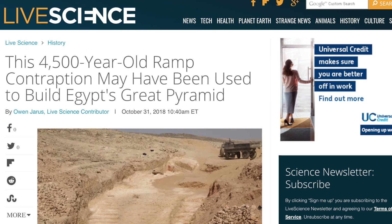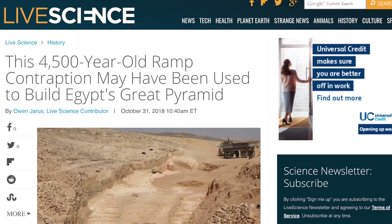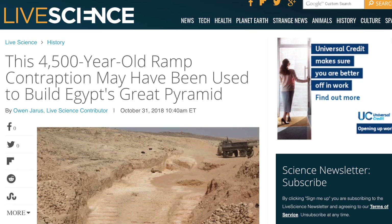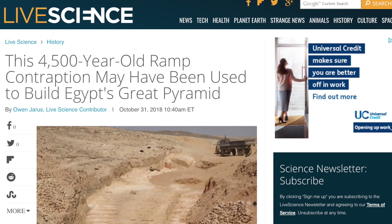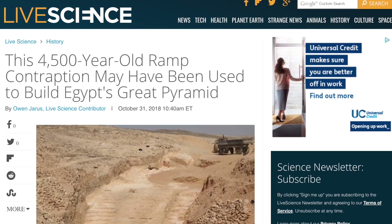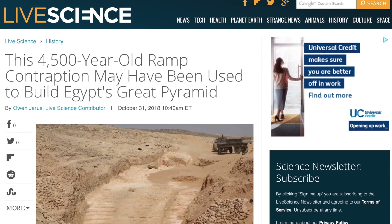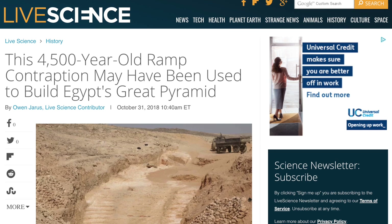Today, Live Science have carried the headline that a 4,500-year-old ramp contraption may have been used to build Egypt's Great Pyramid, after the remains of such a system were discovered at the site of Hatnub, which is an ancient quarry in the eastern desert of Egypt, specifically the archaeological site of Tel Al-Amana located in the province of Minya.